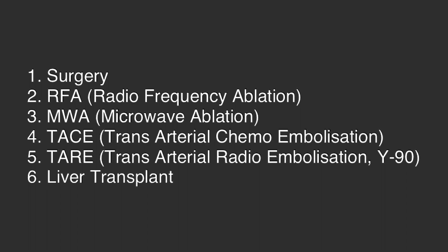To summarize, liver cancer is a treatable condition. There are multiple treatment options like surgery, radiofrequency ablation, microwave ablation, TACE, TARE, and liver transplant. What is best for a particular patient depends upon the stage of the tumor and the condition of the patient. You should discuss with your doctor and they will be best able to guide you. Thank you very much.